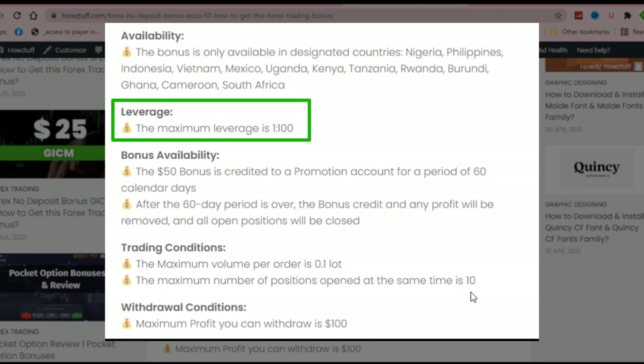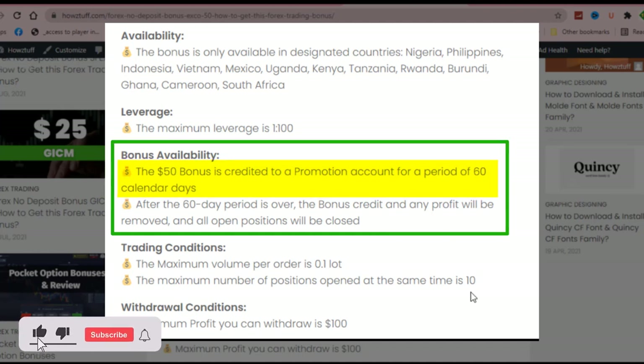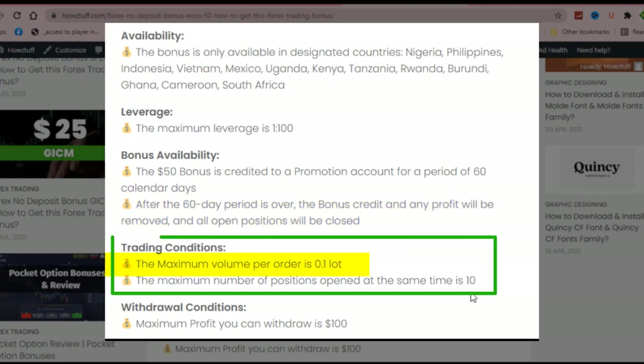The maximum leverage is 1:200. This $50 bonus is credited to a promotion account for a period of 60 calendar days. After that time, the bonus credit and any profit will be removed and all open positions will be closed. The maximum volume per order is 0.1 lot, and the maximum number of positions open at the same time is 10.